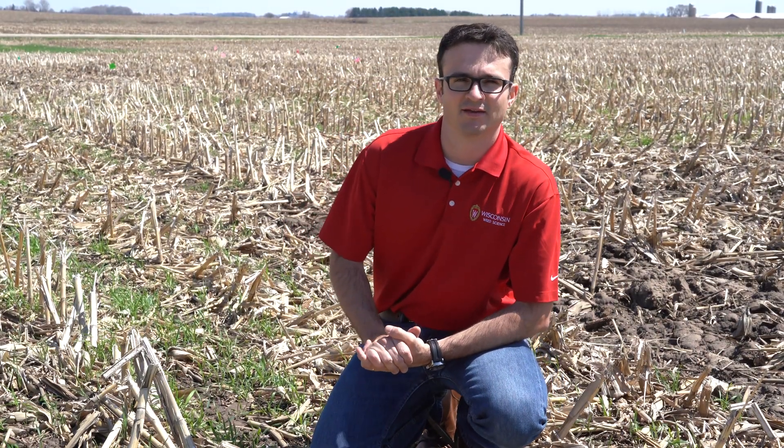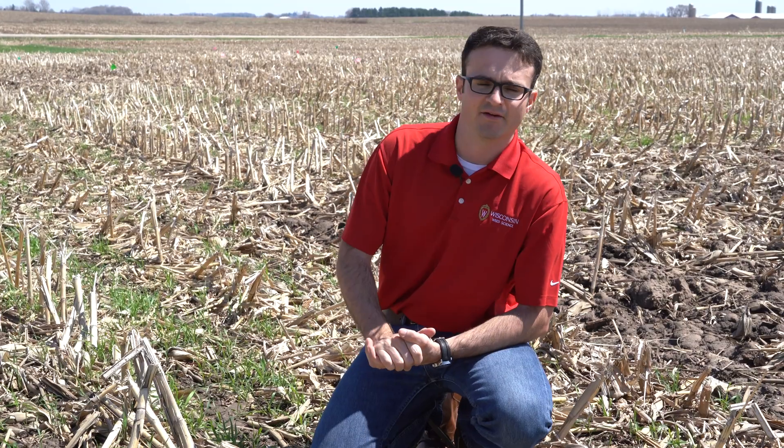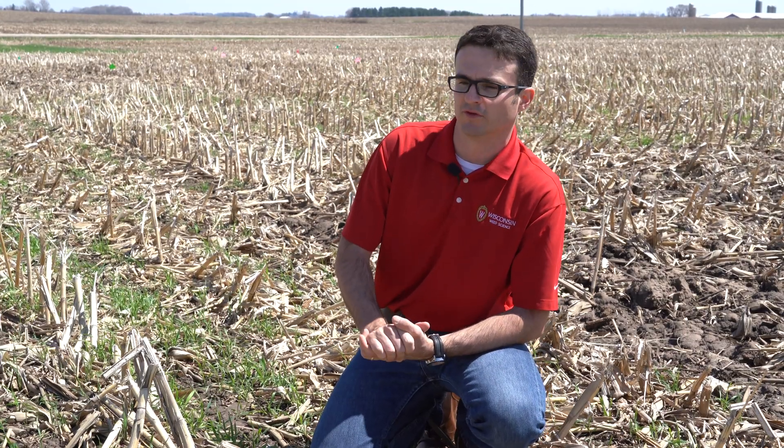Hello folks, this is Rodrigo Gurley. I'm an extension weed scientist at the University of Wisconsin-Madison and also an assistant professor in the Department of Agronomy. Today we're here at Arlington Ag Research Administration and I'm standing here by my cover crop plots, and I have two main objectives with this video.